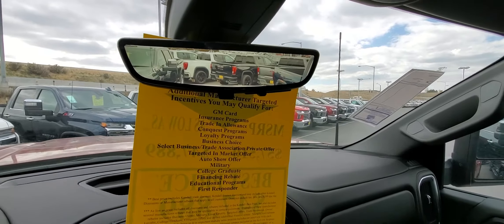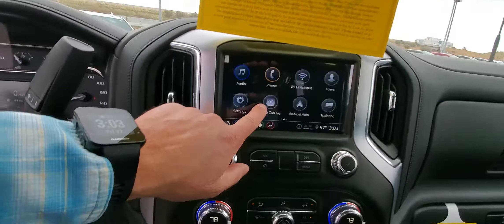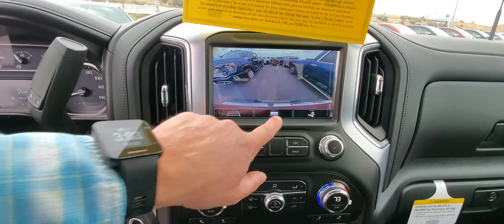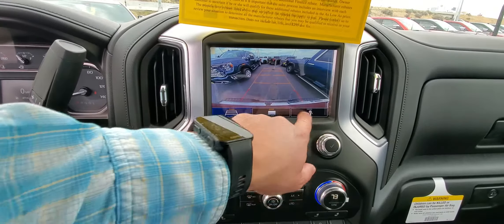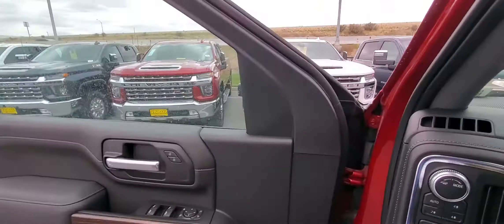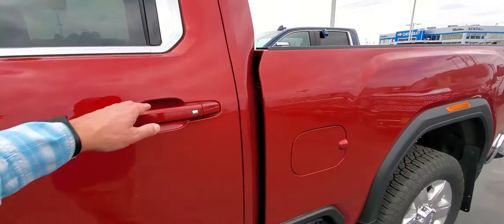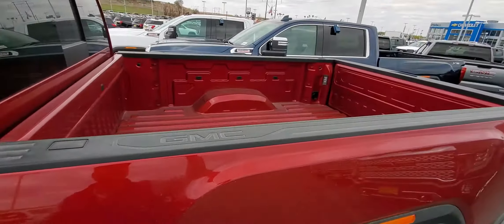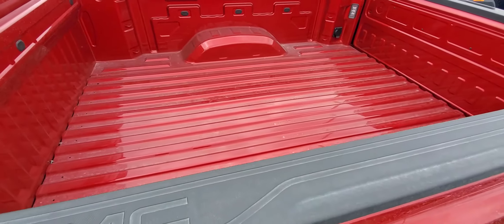It has the rear vision camera on it. Let's see what it has for cameras — so we just have the backup camera and the hitch camera, but it also has the rear vision camera. That's pretty cool; I haven't ever seen this truck with just the rear vision camera.